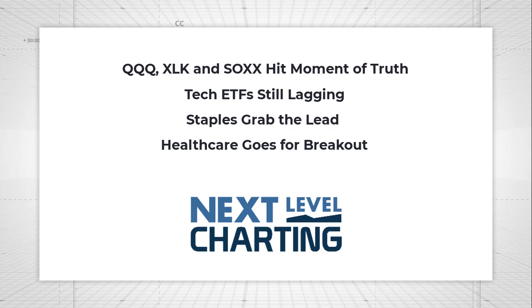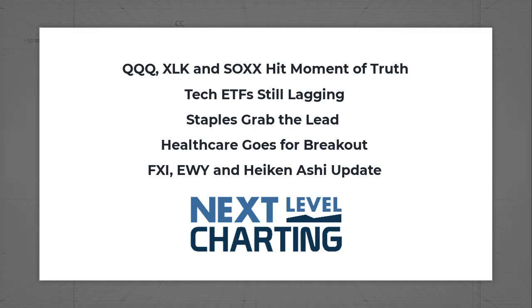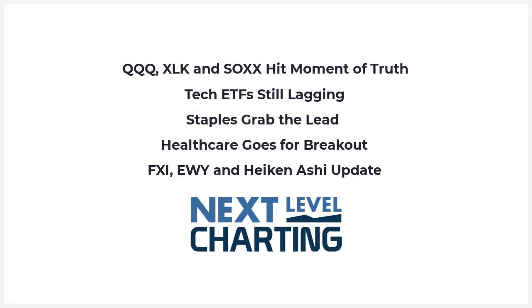They led on the way down earlier in March, and they're lagging again and look like they're headed lower. We'll see that money has changed and it's moving into defensive areas of the market like staples, and we've got maybe healthcare going for a breakout. And then I'm going to update the Heikin-Ashi candlesticks for the China large cap ETF, the South Korean ETF, and the Brazil ETF.